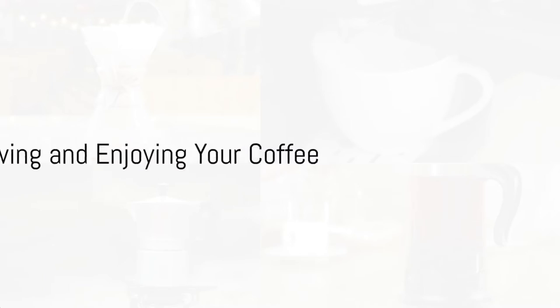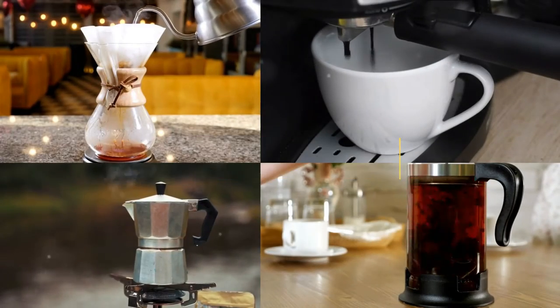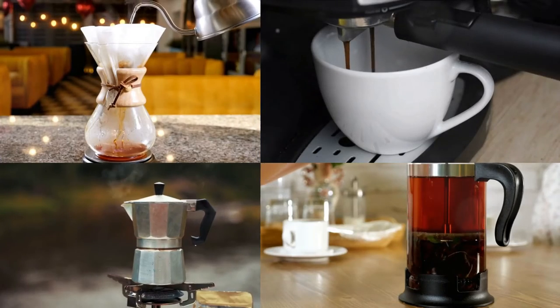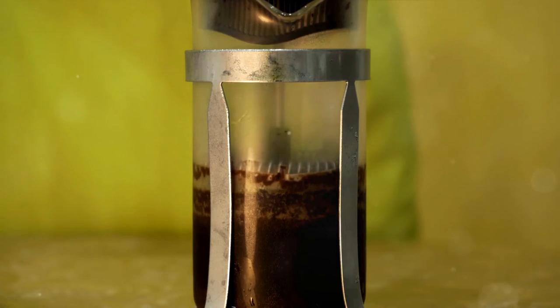With an understanding of coffee types, you're now ready to brew your own cup. Let's delve into a couple of accessible brewing methods. The French press, a classic, immerses the grounds in hot water, allowing a full-bodied flavor to develop.